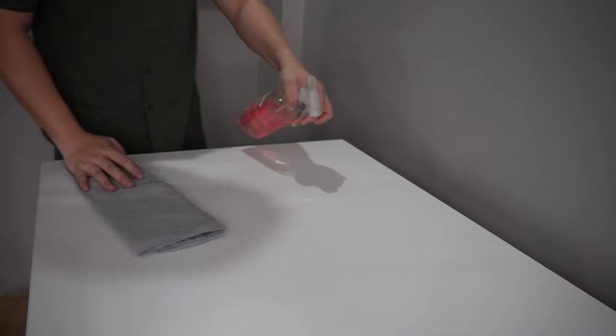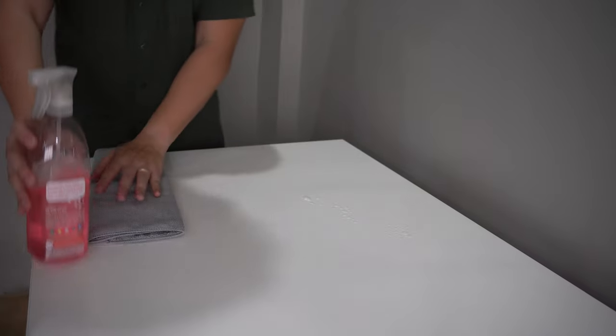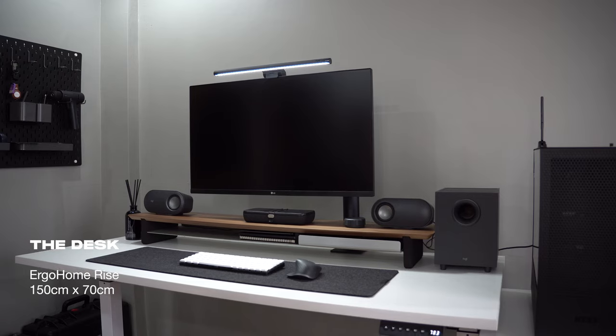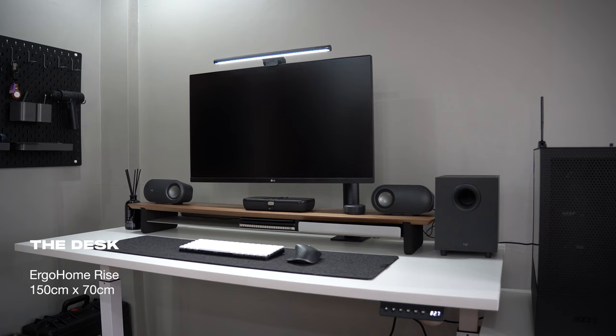The centerpiece of the setup is of course the desk. It's the same all-white desk I had in my previous setup, which is from a company called ErgoHome. It measures 150cm in length and 70cm in depth.